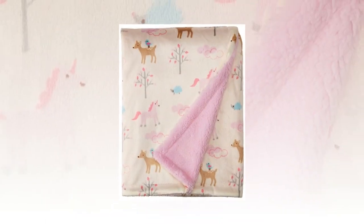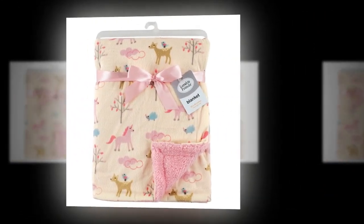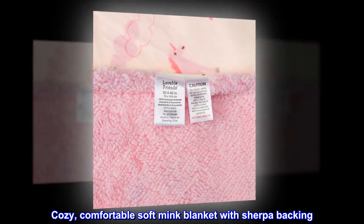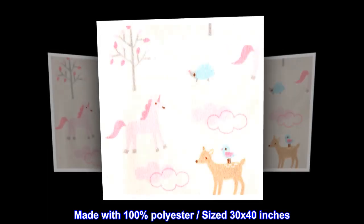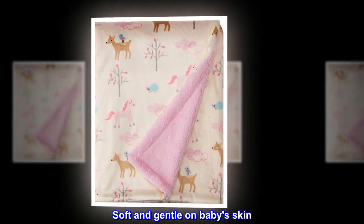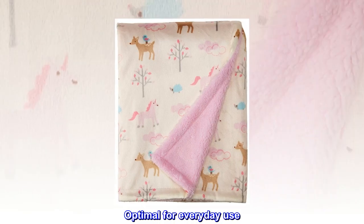100% polyester. Imported. Cozy, comfortable soft mink blanket with Sherpa backing. Made with 100% polyester, sized 30 by 40 inches. Soft and gentle on baby's skin. Optimal for everyday use.